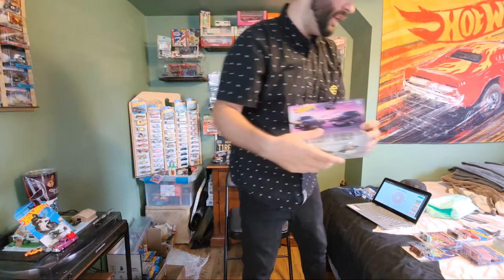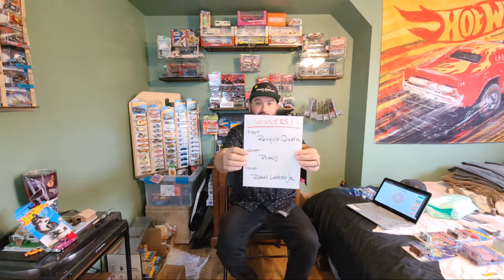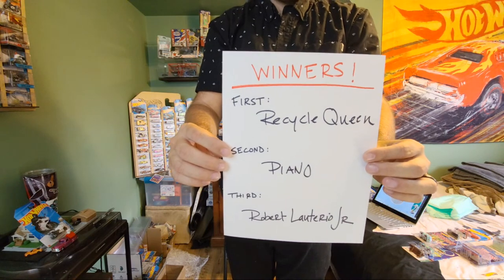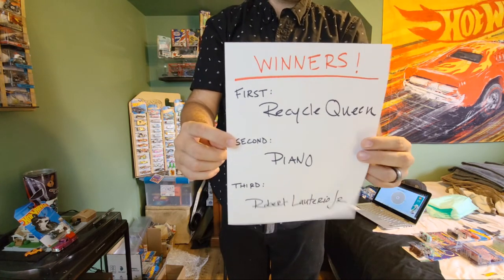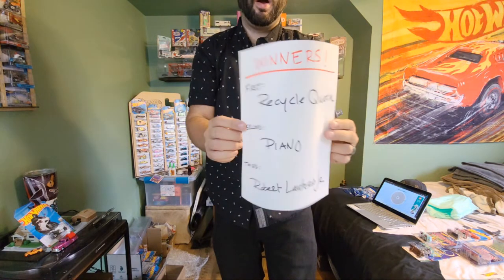If you see this first, send me an email at don'tdiecast at yahoo.com. And if you want to shoot me a message, go to don'tdiecastofficial on Instagram. Here are our winners — Recycle Queen as number one, second is Piano, and third is Robert L. Jr. Let's blow it in the wind because you guys are the winners. Thank you so much.